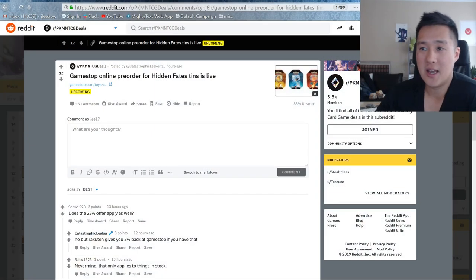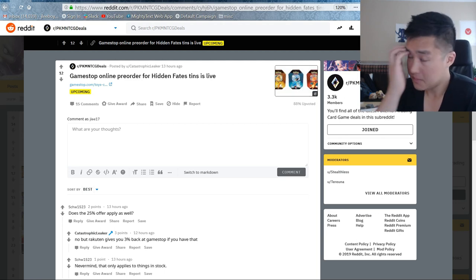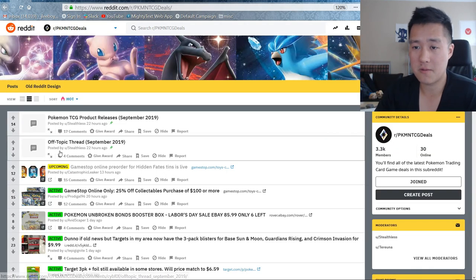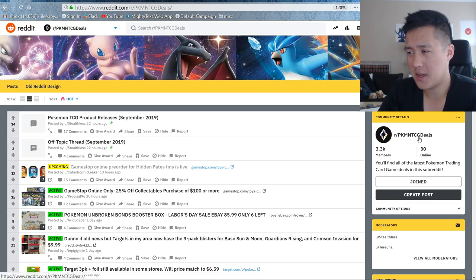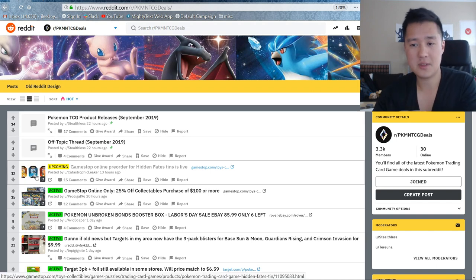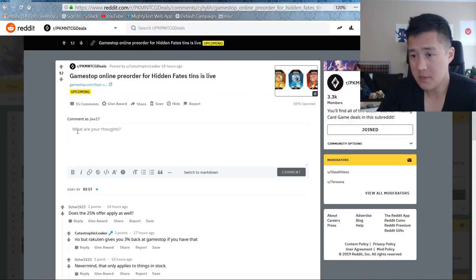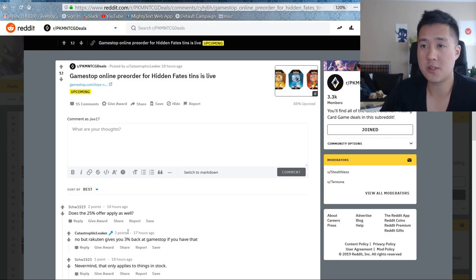The first thing we're going to start off with — in the event that people are still having trouble getting their Hidden Fates tins at MSRP — you can pre-order it on GameStop. There are a couple of gotchas, but in case you guys aren't familiar with this subreddit, I definitely recommend you check it out. This is Pokemon TCG Deals; they're pretty good about bubbling up sales, like this GameStop pre-order. You can pre-order it, and there's a 25% off thing but that does not apply here — however, you can get 3% back using Rakuten.